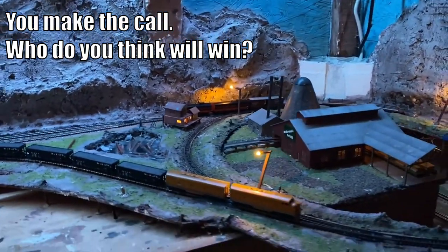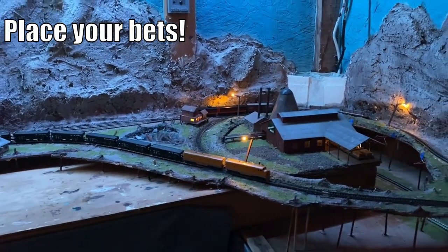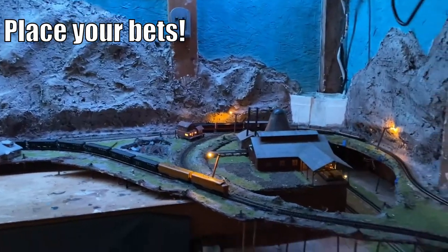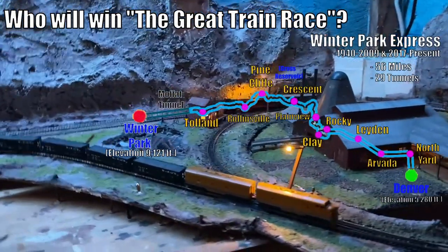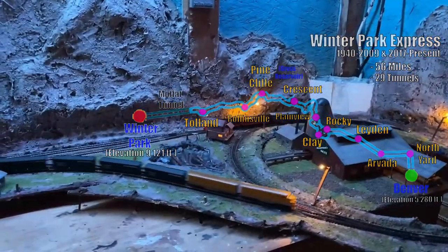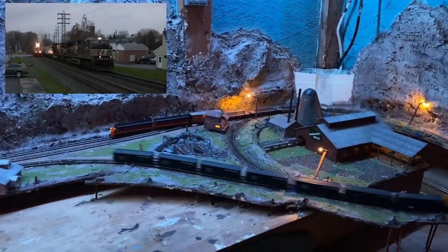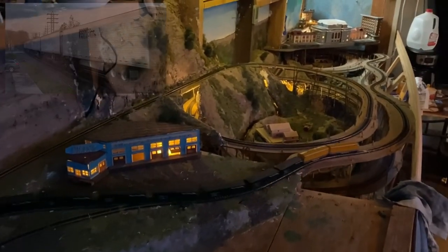What do you think is going to happen, everybody? What's your call? Place your bets right now — who do you think is going to get back to their starting point first? We're going to get to it right now. It's time to film the fun. We're going to film a couple laps and see who gets back first. Everybody's taking off — we've got the Milwaukee heading westbound and the DNRGW heading eastbound. We're going to follow the DNRGW down around until it gets to Denver, and then we'll come back up and check on the Milwaukee.